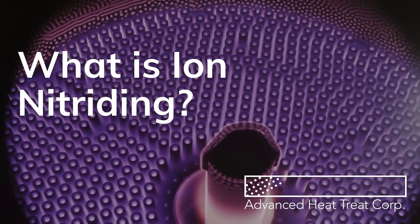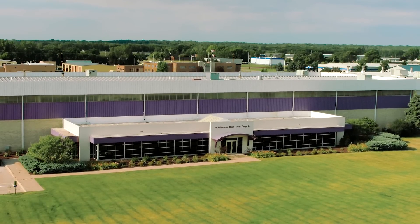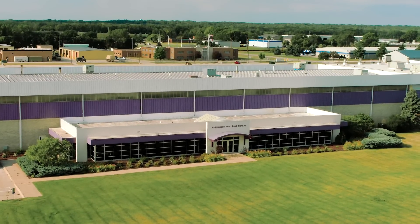What is ion nitriding? In this short video, we're going to show you what it is, why it's used, and what makes Advanced Heat Treat Corp a leader in providing this service.